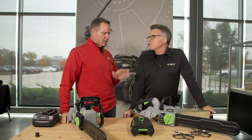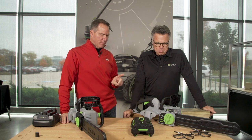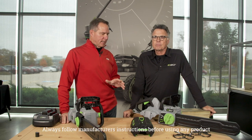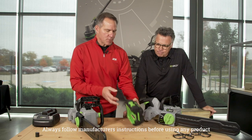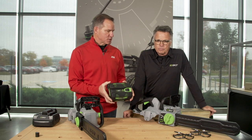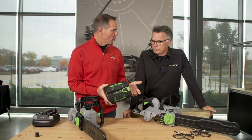I want to talk a little bit about the EGO chainsaws that are in front of us. But before that, what I want people to understand is, under this EGO line, you guys make battery operated tools, a whole variety of those tools, and what's unique about them is they all use the same battery platform, meaning that the battery that comes with these chainsaws, if you buy them, could also work on other products that EGO makes.